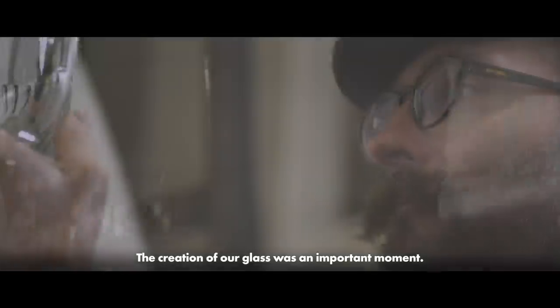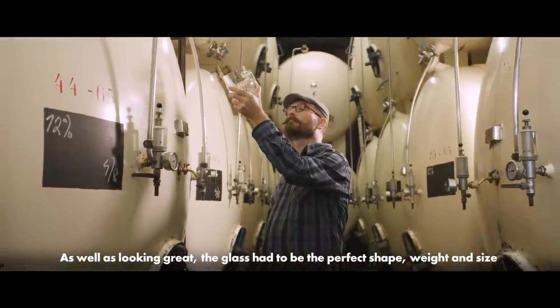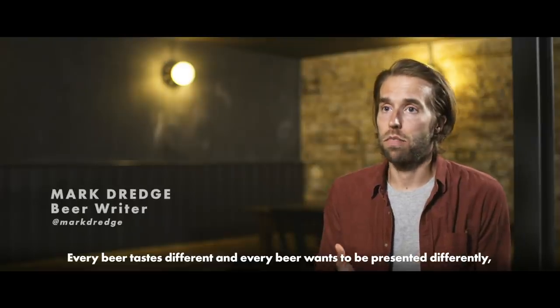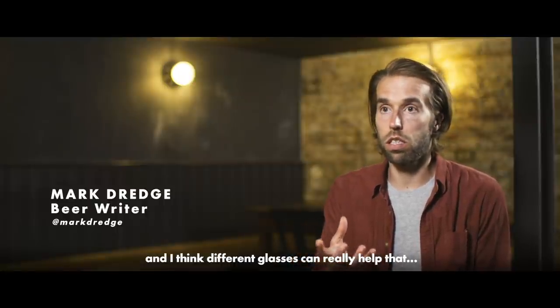The creation of our glass was an important moment. As well as looking great, the glass had to be the perfect shape, weight and size to showcase the aromas and flavours of our beer. Every beer tastes different, and every beer wants to be presented differently, and different glasses can really help that.